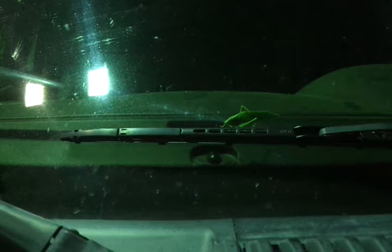A California katydid has just landed on my Mercury Mountaineer. Since nobody has put one of these things on the internet yet — at least this particular species — I thought I'd take the liberty and do so myself.